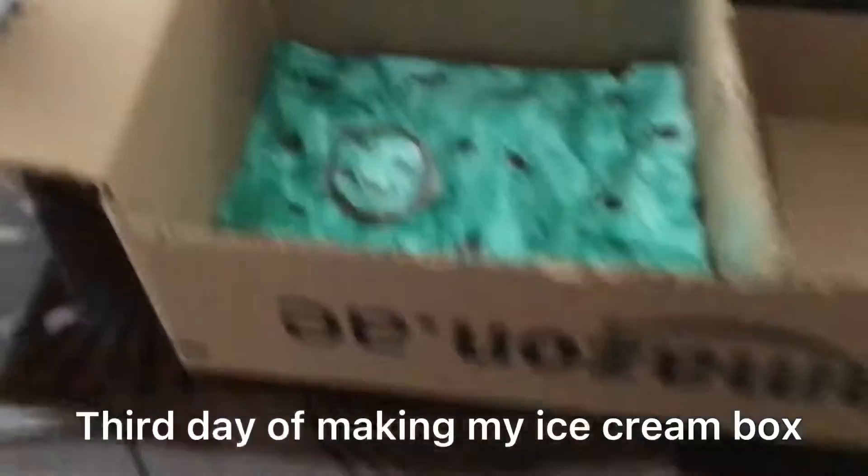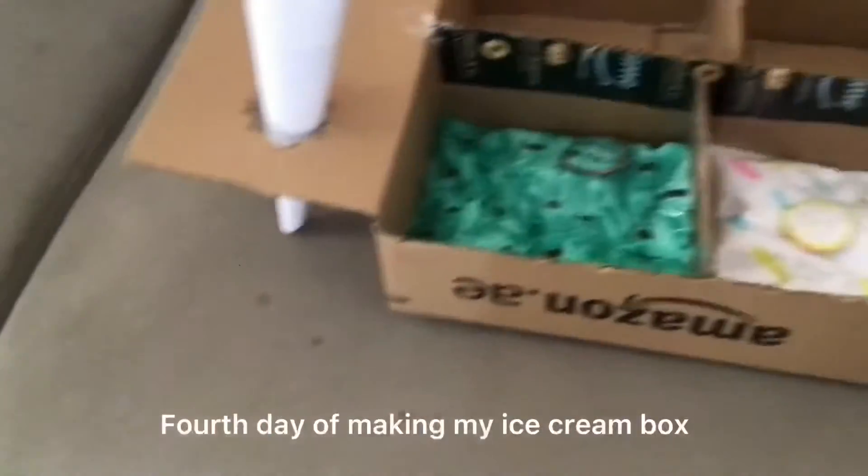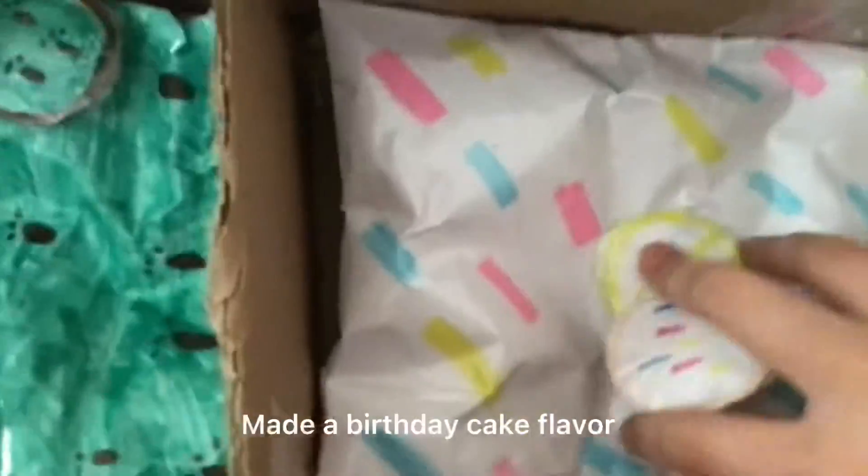Third day of making my ice cream box — I made an ice cream flavored mint covered in chocolate. Fourth day of making my ice cream box — made a birthday cake flavor.